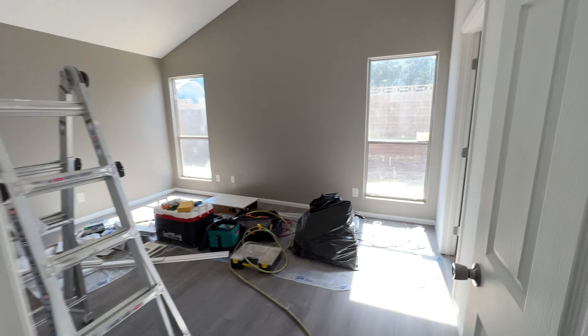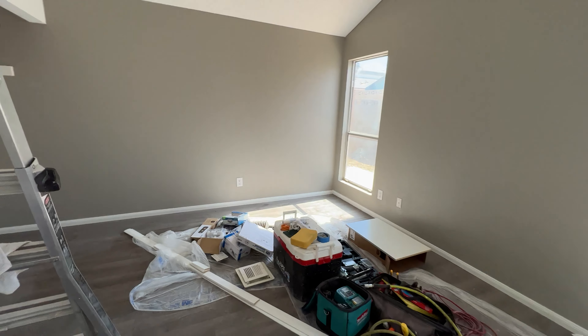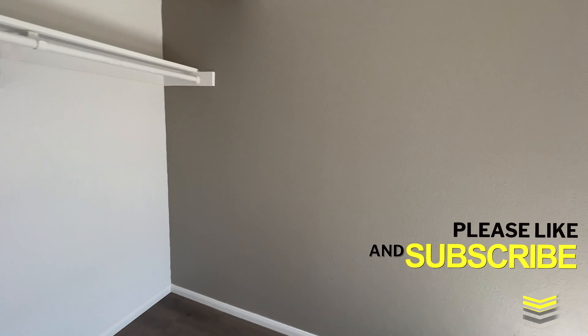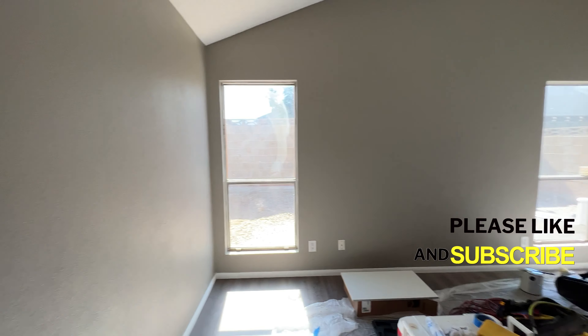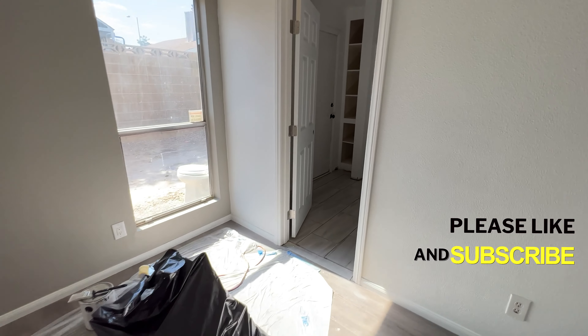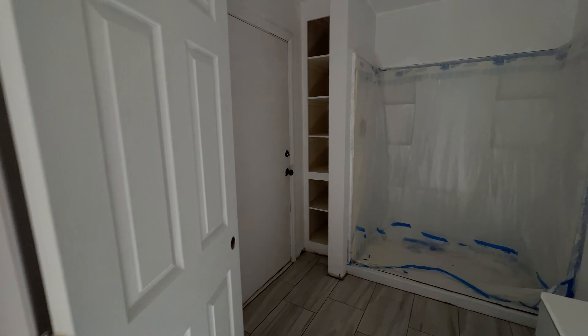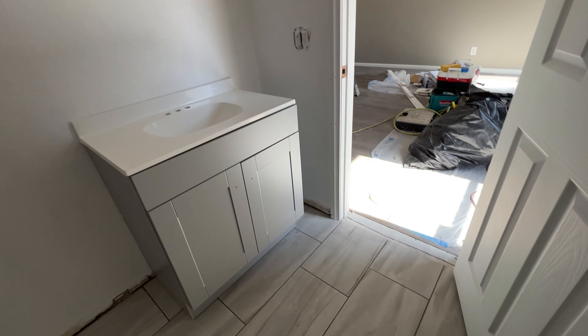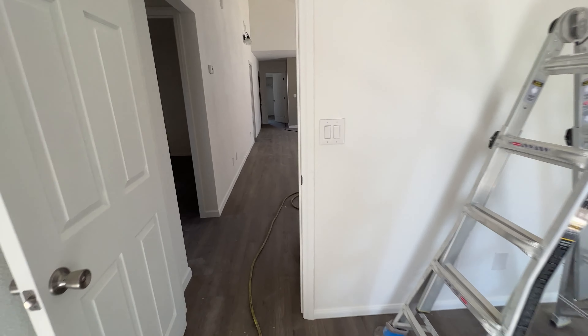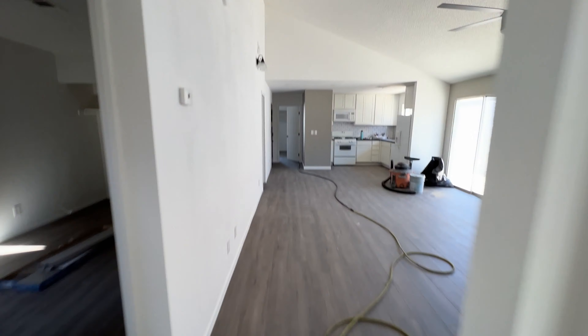We're going to go to this side — this is probably the master bedroom because it's a little larger than the other bedrooms. They are in the process of renovating this, and we are the only ones given the opportunity to film it before it gets listed, because they are accepting off-market offers on this house.